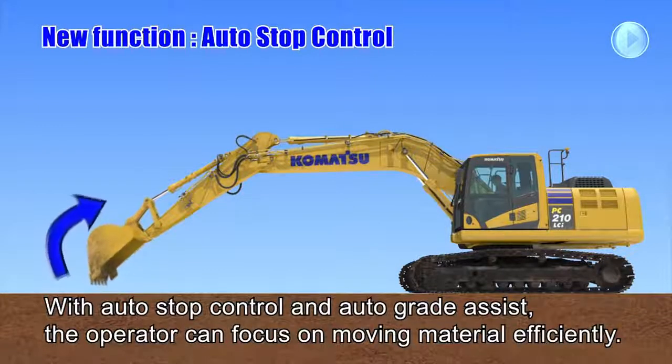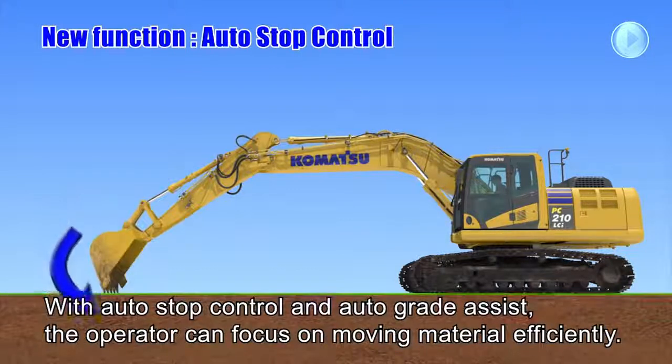Both auto-stop control and auto-grade assist limit over-excavation and allow the operator to focus on moving material efficiently.